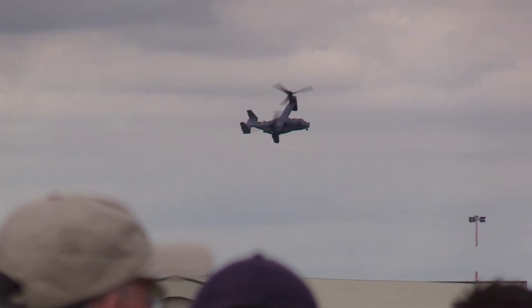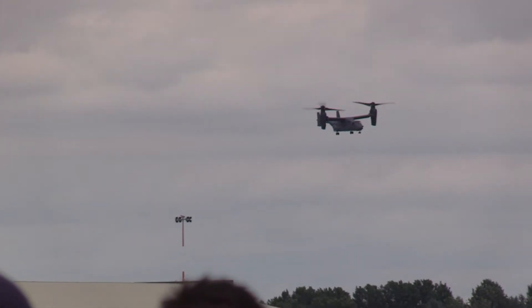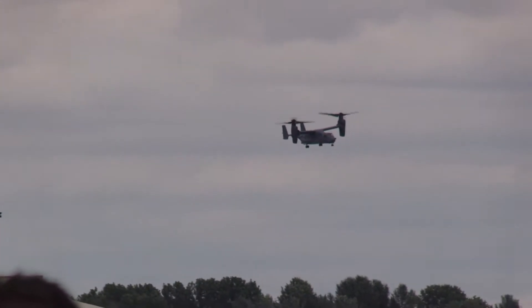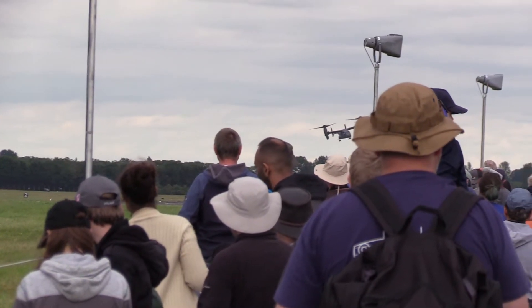It first came into service in MV-22B form with the U.S. Marine Corps, and the first combat deployment of Marine Corps Ospreys took place in Iraq in 2007, then into a hostile zone in Helmand province.